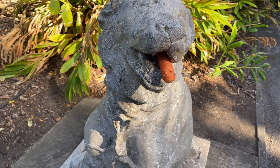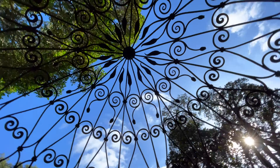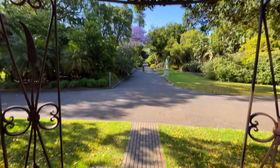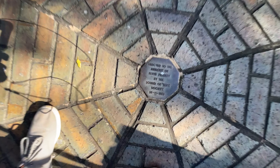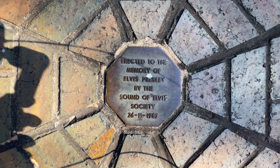I guess this lion's a vegetarian. Elvis Presley. Whoa.